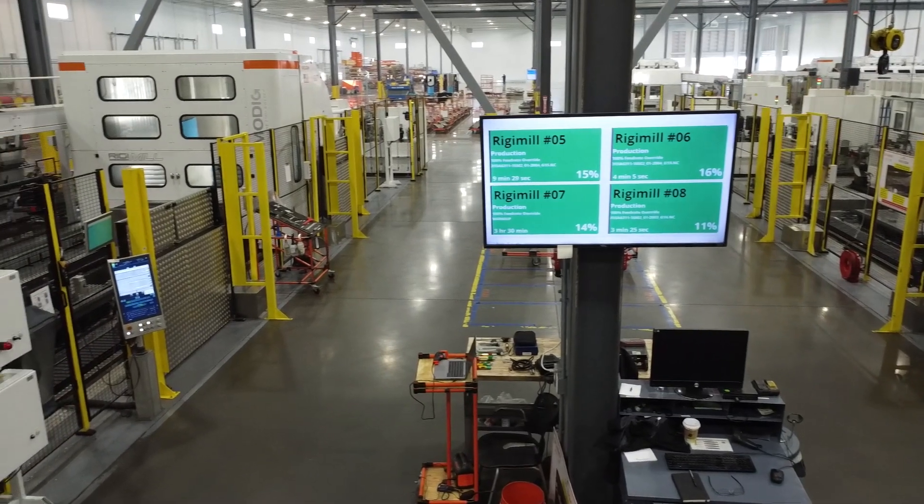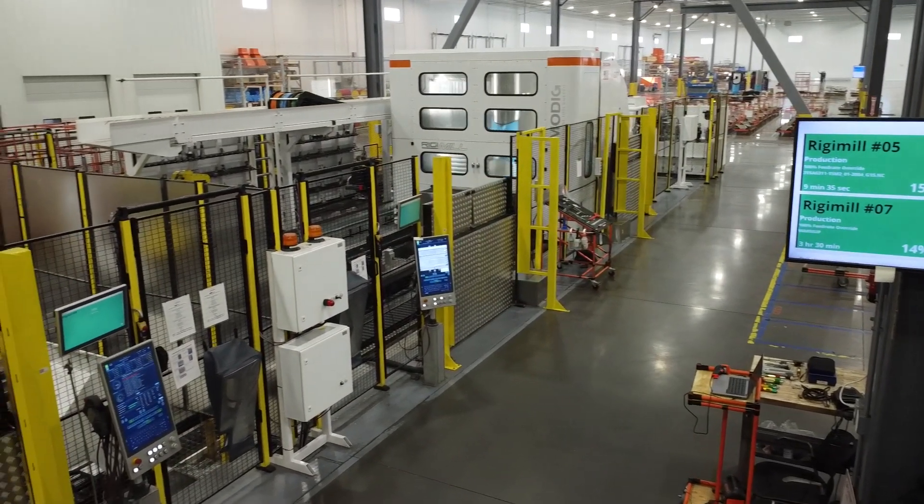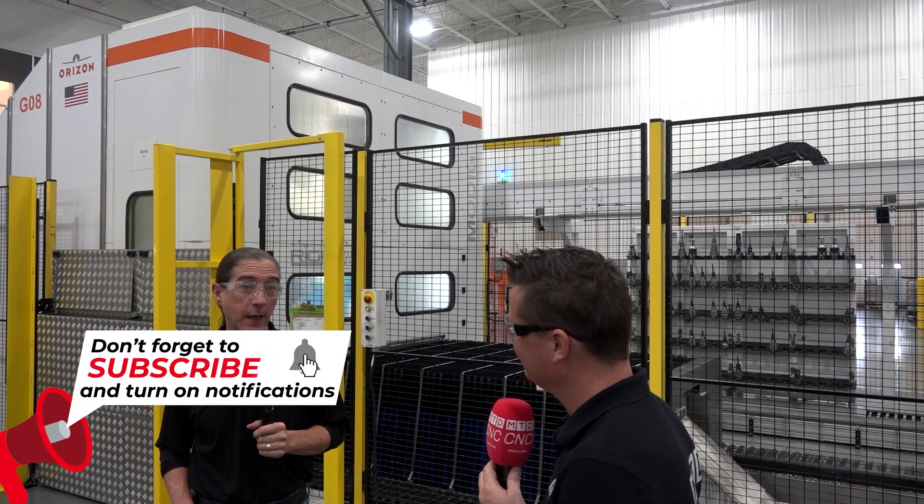The floors are clean, there's 5S and Six Sigma — they call it something else here, but it's a fantastic facility and they're doing all the right things. Right now we have 14 rigid mills currently. By the time this year is over, we're going to have 60 DHHVs on the floor. Rex, absolutely an amazing story — on behalf of MTD and everyone watching, continued success. Thank you so much for sharing and letting us in the door.